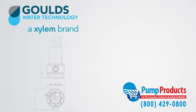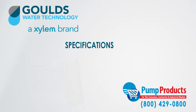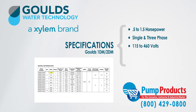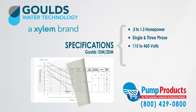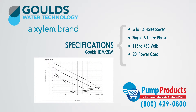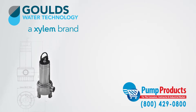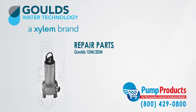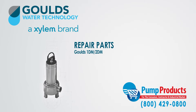Our in-stock selection has a wide range of specification options. These pumps range from 0.5 horsepower to 1.5 horsepower. They come in single and three phase with a voltage range of 115 to 460 volts. Also, they come with a 20-foot power cord and a class B insulated motor. Pump Products also sells a variety of Goulds parts for the Goulds 1DM and 2DM model sewage pumps.